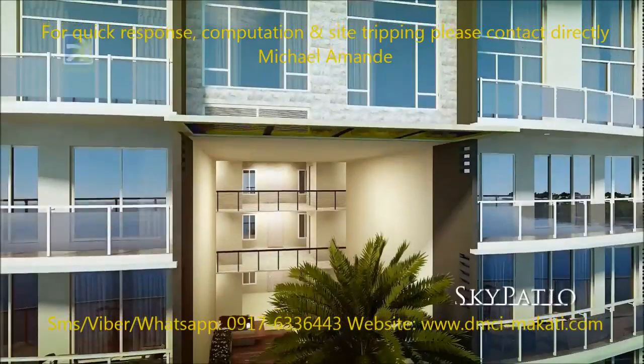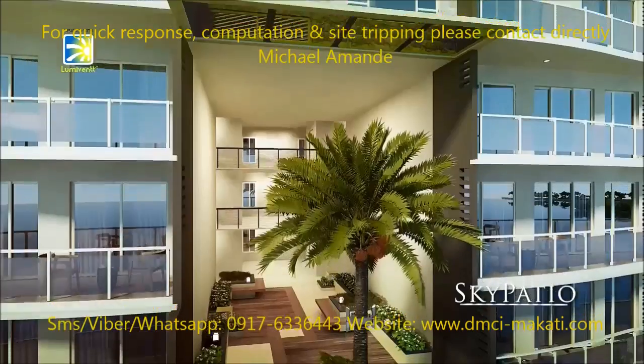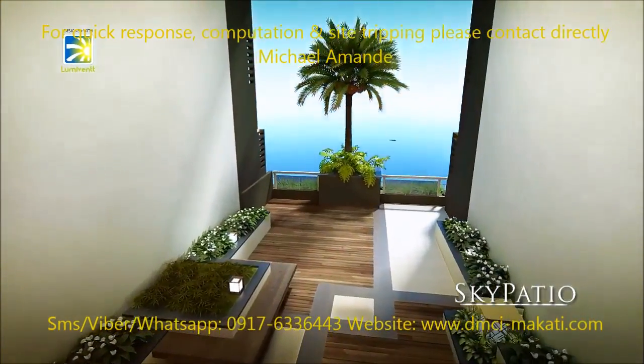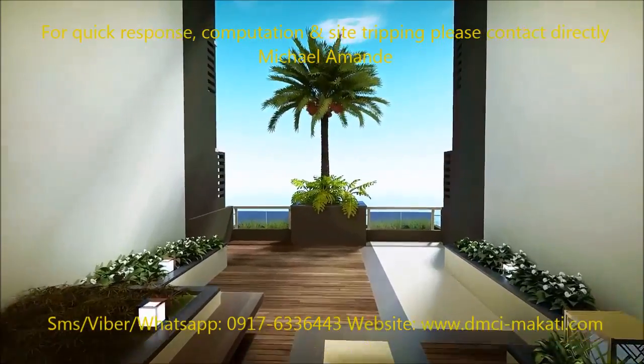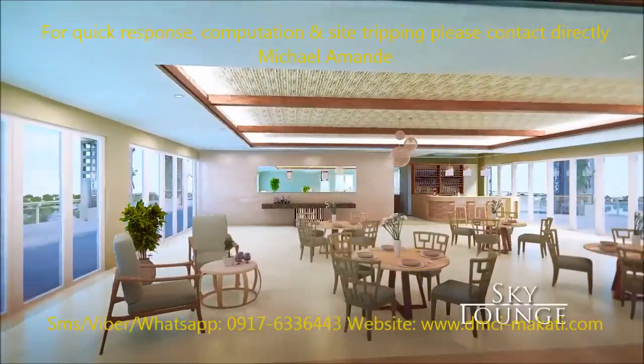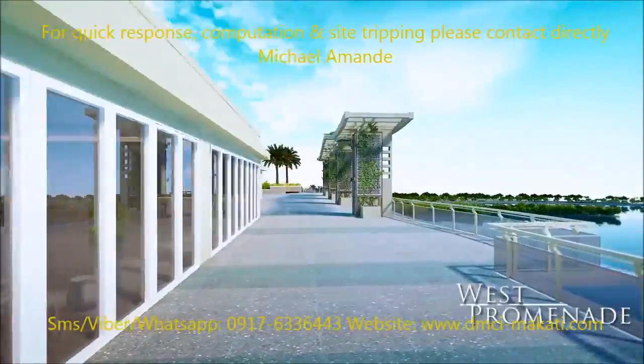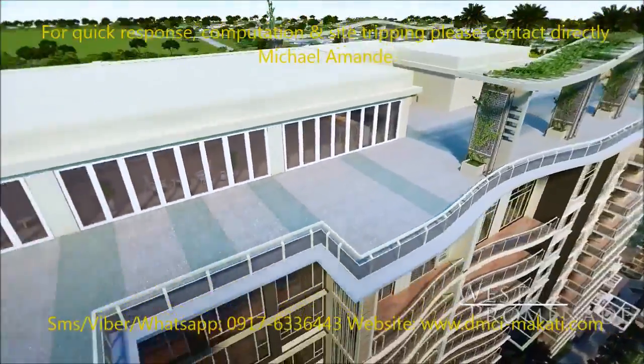Oak Harbor's sky patios showcase DMCI Homes' ingenious LumiVent design technology to make the most of the sun, the breeze, and the open sea. At the sky lounge and deck, witness a linen postcard panorama of boats against a dramatic scenery backdrop.